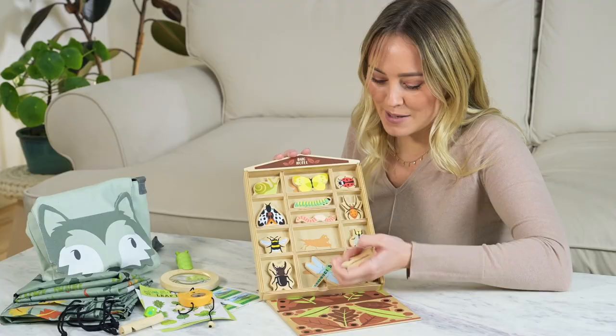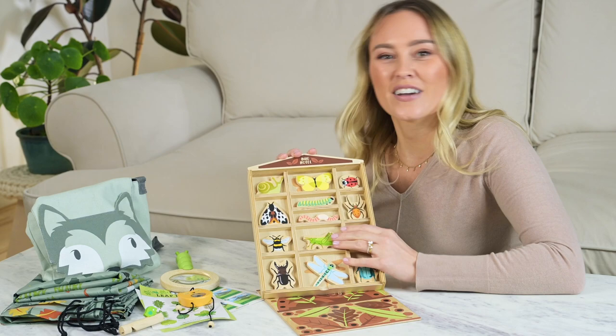A great little shape sorting element in here too with the shadow. Such an easy gift for kids.